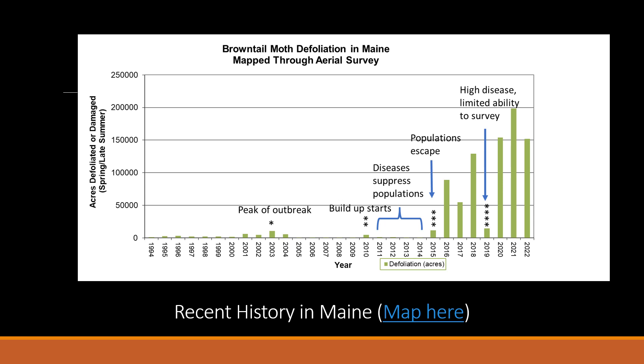Starting in the 1980s, we began to see mainland populations cropping up, and then by 1994 we were seeing defoliation that we were able to pick up from the air. Pretty much since 1994 until the present day, we have not mapped under 400 acres of defoliation from this pest.